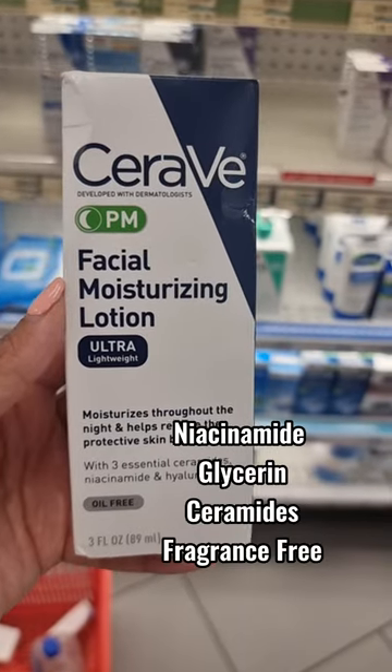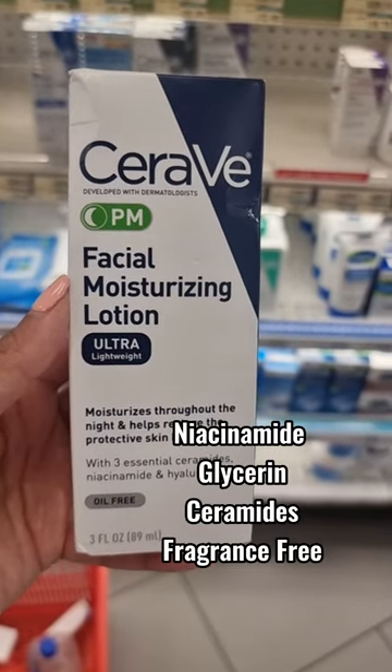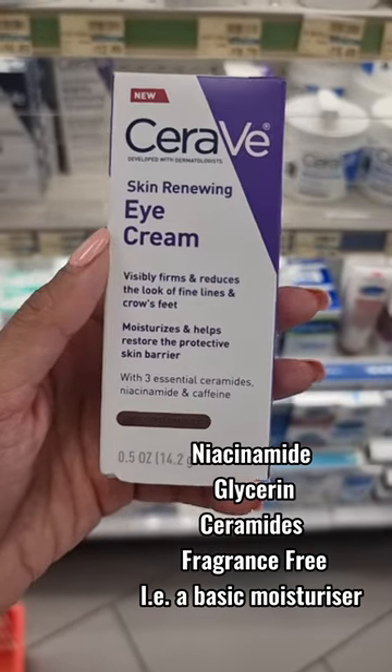Contains niacinamide, glycerin, ceramides and fragrance free. I like it, especially for the summer.